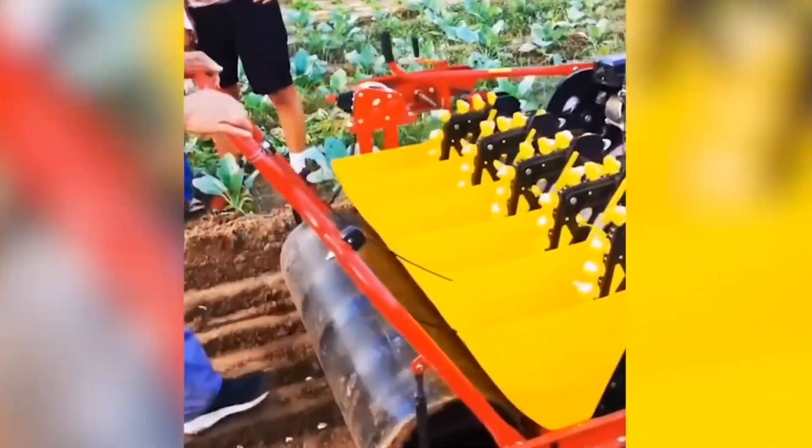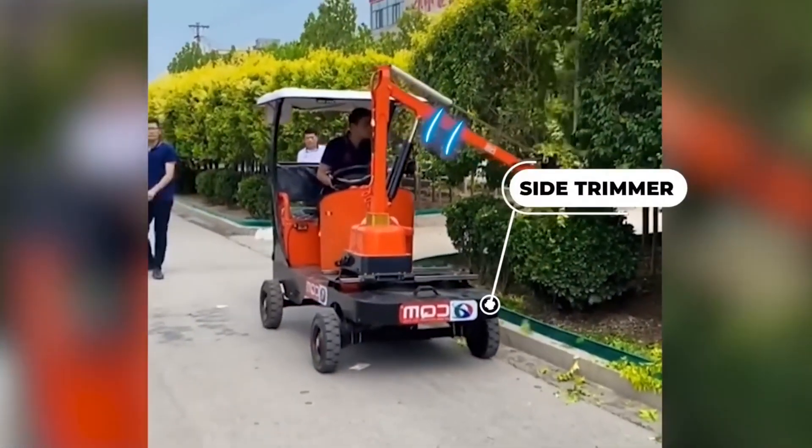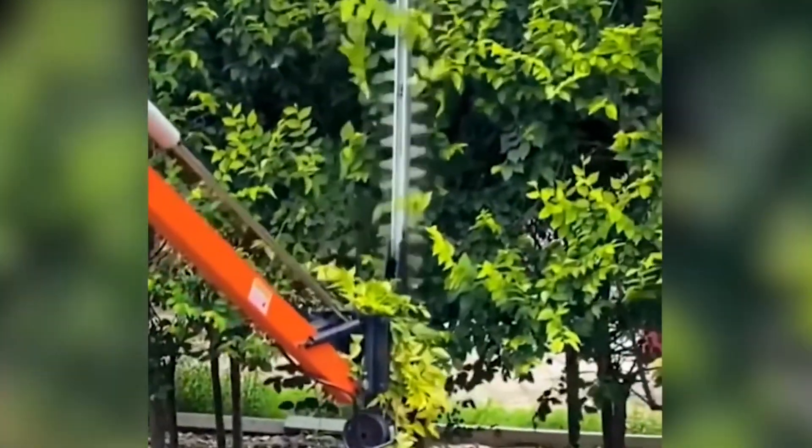Designed for the meticulous care of vegetation, including small trees, shrubs, and hedges, the new side trimmer ensures tidy streets, gardens, and parks.